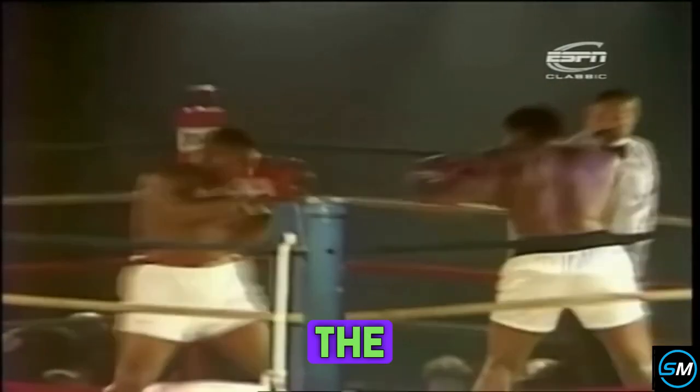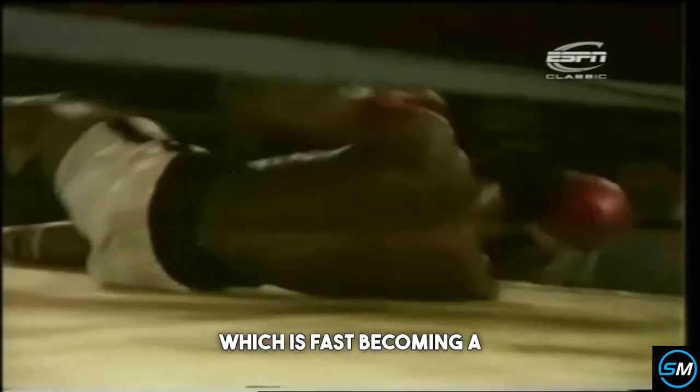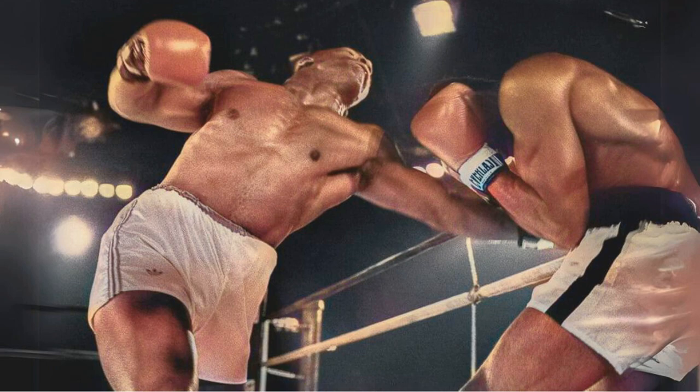We're in the second, and once again it's all Tyson. And Nelson, who was in deep trouble, is in deeper trouble as the left hook — which is fast becoming a Tyson trademark — sends him down. The gum shield has been spat out. Nelson says that's it. Thank you very much.